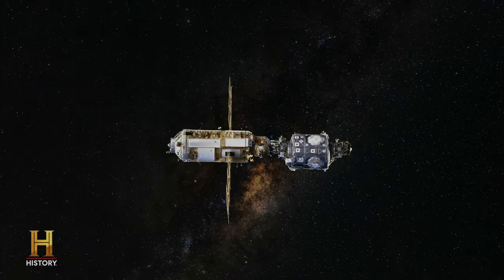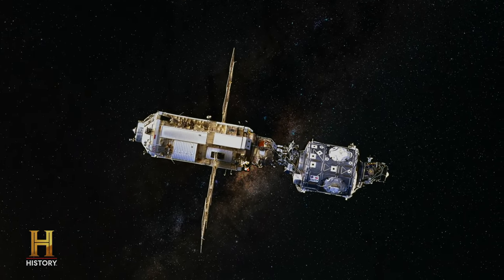Beginning, arguably, the most groundbreaking engineering project in human history.